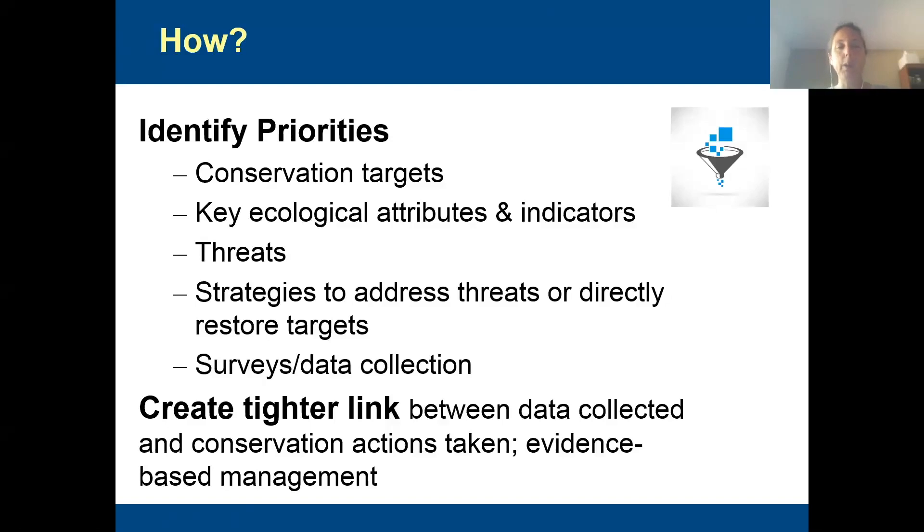One of the things we also found when we evaluated all our refuges in this region is that there's just an enormous amount of data being collected. And as you know, collecting data, analyzing the data, reporting on it takes a lot of time. They're doing a lot of surveys, and maybe they don't need to do all that they're doing — maybe it should be more focused.